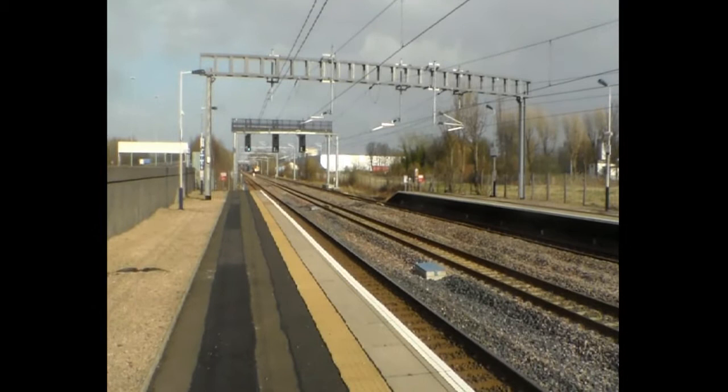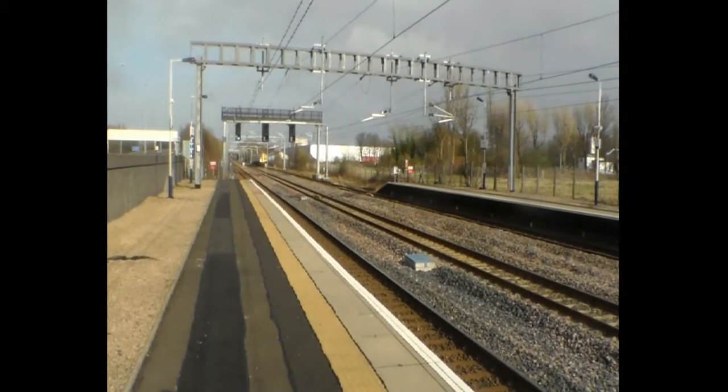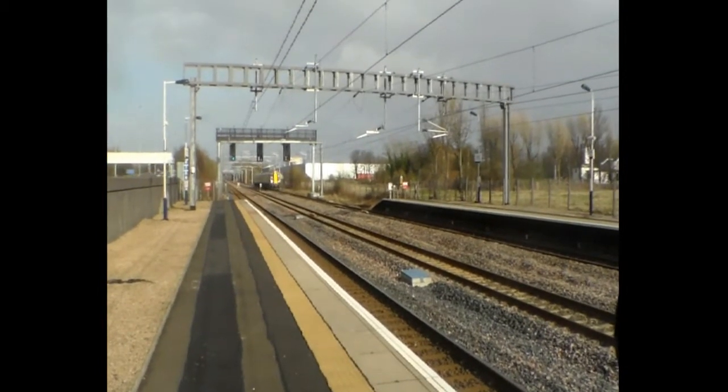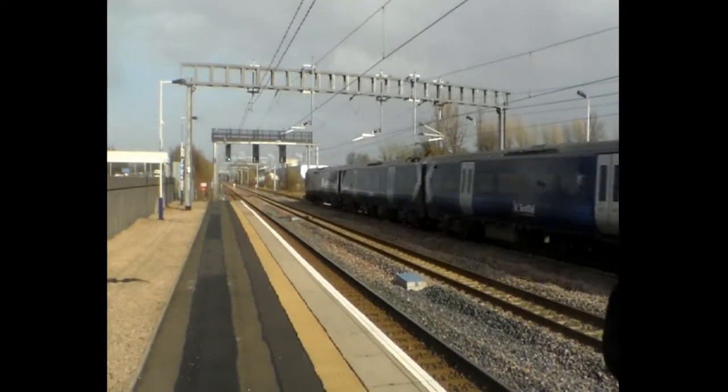This should be the odd train. I don't know why I did that, I just felt like it. 380 004.